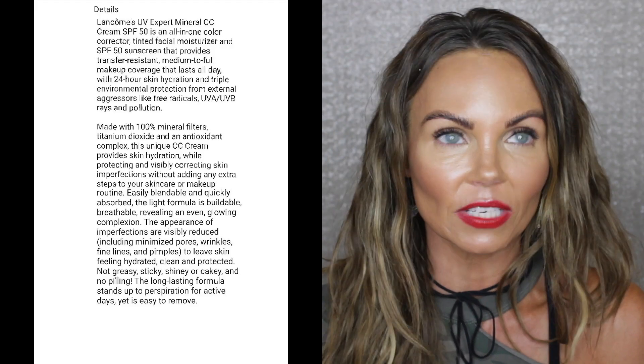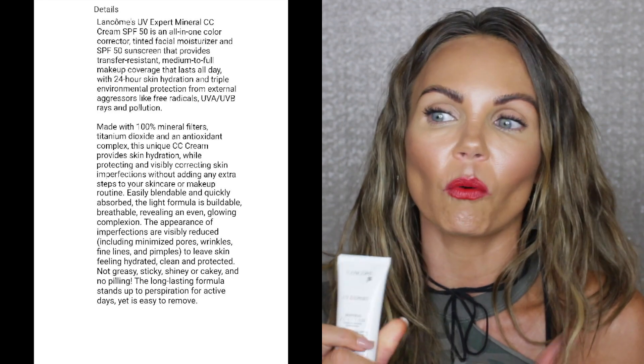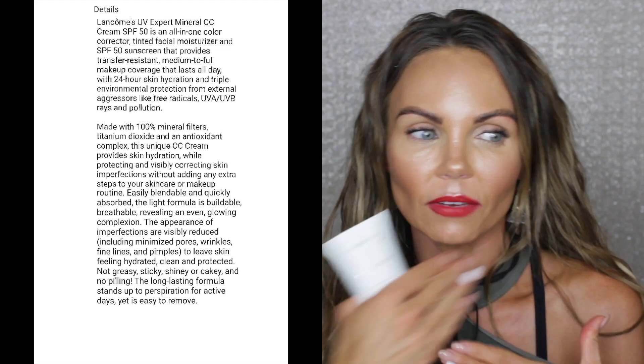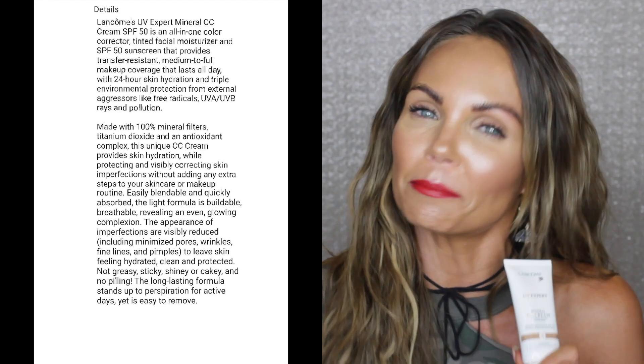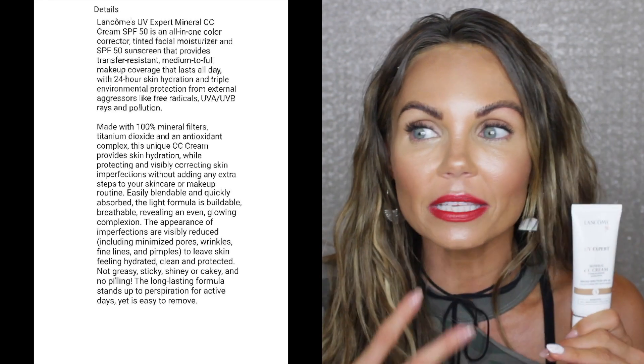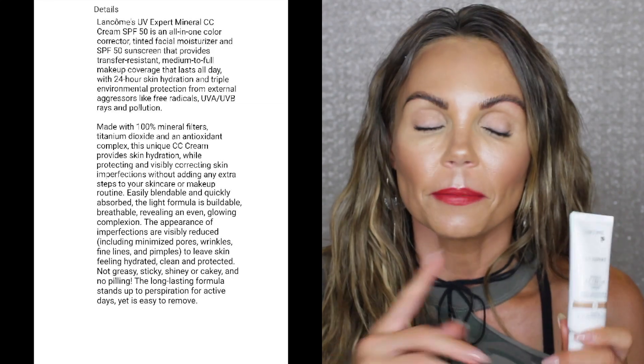The other one is also from Lancôme — this is a CC cream with SPF 50. This is what I wear when I'm going to be out on the lake or in the sun all day. I'm not wearing much makeup, but I want to even out my skin tone and hide some hyperpigmentation. You can build this to a pretty decent medium coverage, and it lasts all day. A lot of CC creams I've tried look good for five, six, seven hours and then fade away — this one doesn't.